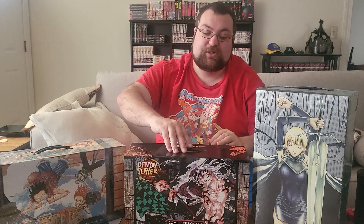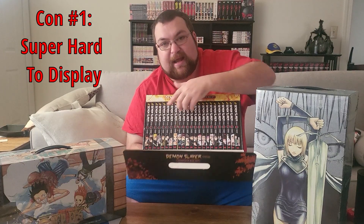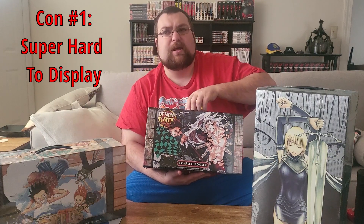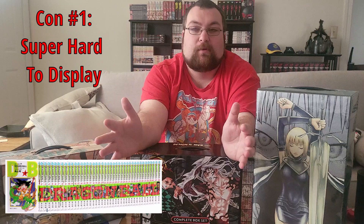Now the cons. One of the big things is you can't display them. As you saw with Demon Slayer, each spine has artwork. There are a lot of series where the spine art connects — one series I love for spine artwork is Bakemonogatari, where each volume is a different color and has its own character art. Dragon Ball also has a box set where all the spines connect into one big art mural. You can't see any of that if you have them stored in boxes in a corner.